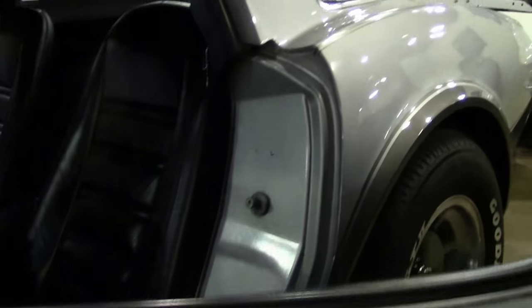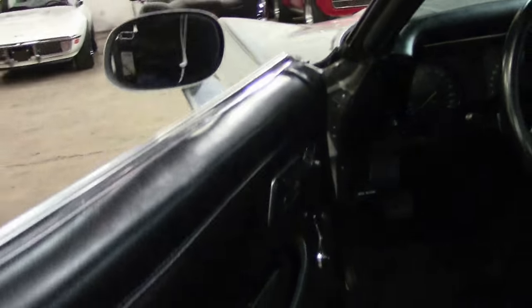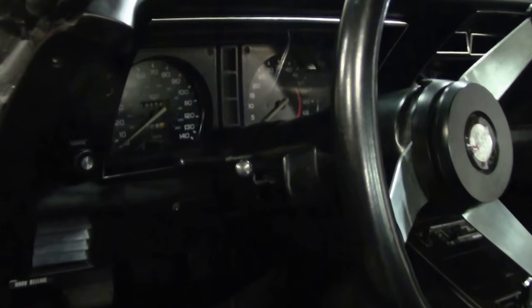The interior of the car is leather, and of course black, in excellent shape. This is a very nicely optioned car, with air conditioning, power steering, power brakes, and power antenna.